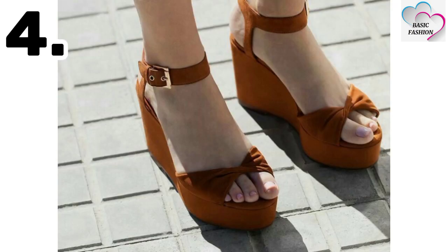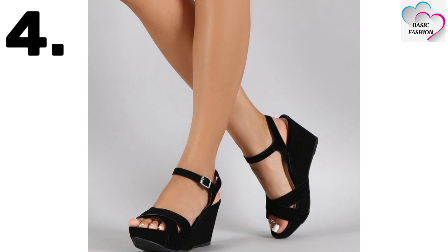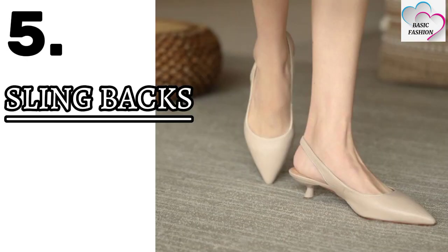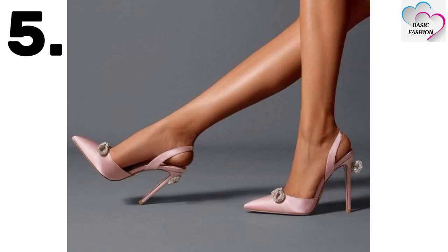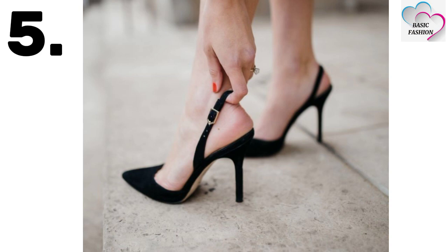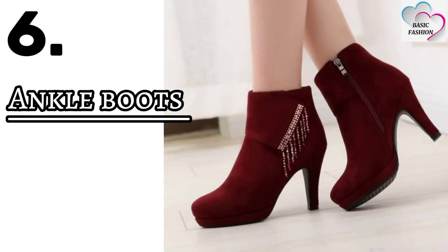You can also wear wedges on vacation — they look outstanding. Number five is slingbacks. I have also shared some highlights of slingbacks; these heels look really precious and you can wear them with skirts, pants, and more.